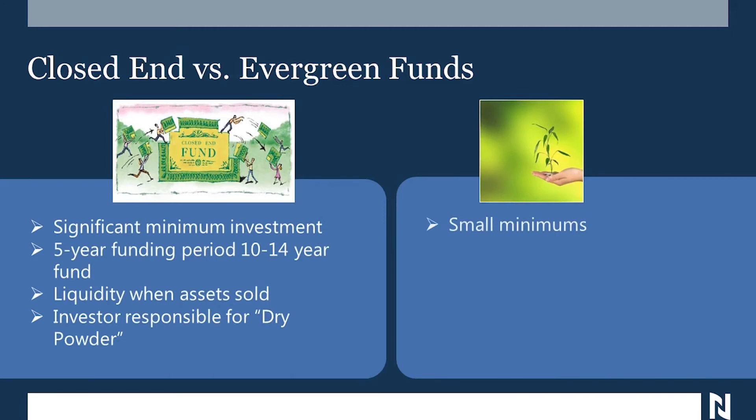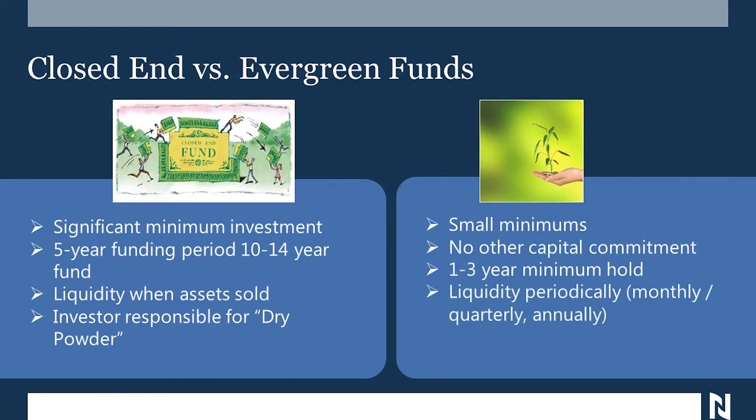An evergreen fund is different. First off, it has small minimums. There's no other capital commitment — you make an investment, and if you choose to leave it at that level, it stays there. There's a one to three year minimum hold period, not 10 to 14 years. Typically liquidity is available on a monthly, quarterly, or at worst annual basis, and you can add new capital when it's available — like dollar cost averaging — a year, two years, or five years later.